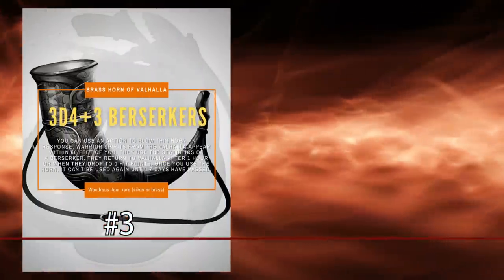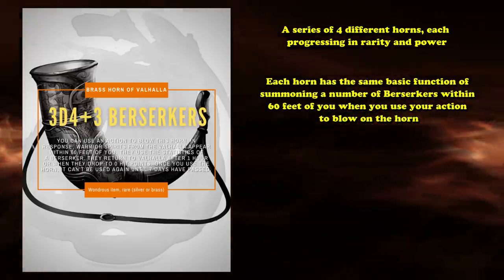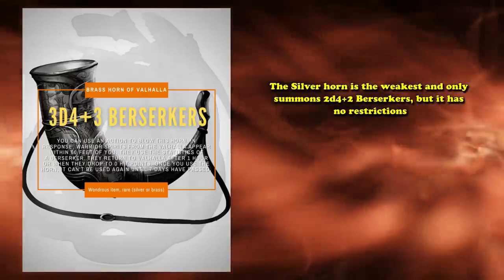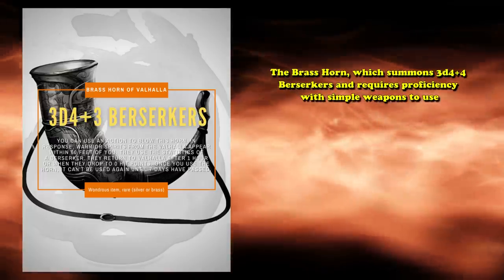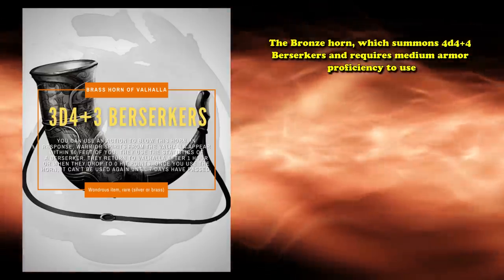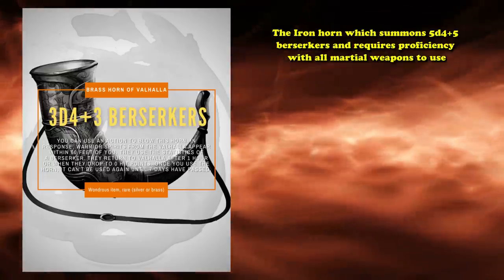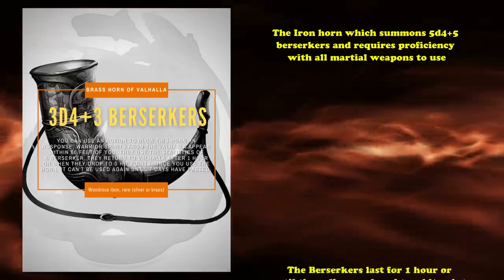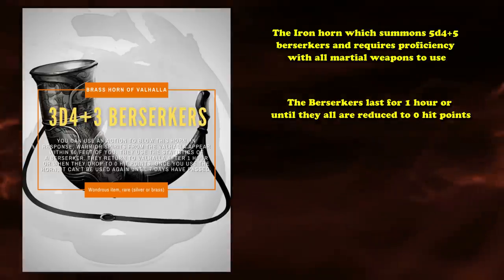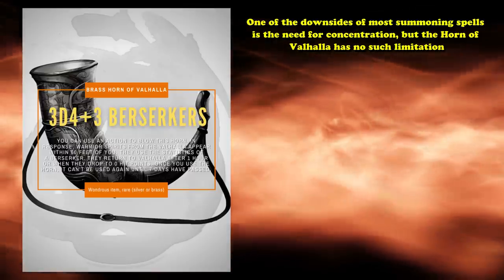And at number 3 on this list, we have the Horns of Valhalla. The Horns are a series of 4 different horns, each progressing in rarity and power. Each horn has the same basic function of summoning a number of berserkers within 60 feet of you when you use your action to blow on the horn. The Silver Horn is the weakest, summoning 2d4+2 berserkers with no restrictions. Next is the Brass Horn, summoning 3d4+4 berserkers but requiring proficiency with simple weapons. Then the Bronze Horn summons 4d4+4 berserkers and requires medium armor proficiency. Finally, the Iron Horn summons 5d4+5 berserkers and requires proficiency with all martial weapons. The berserkers last for 1 hour or until reduced to 0 hit points. One of the best ways to break combat in D&D is creating a horde of monsters your enemies have to chew through, and this item does that quite well. Notably, the Horn of Valhalla requires no concentration.